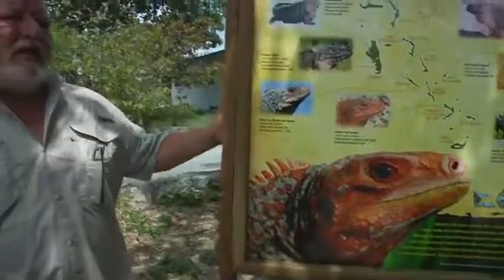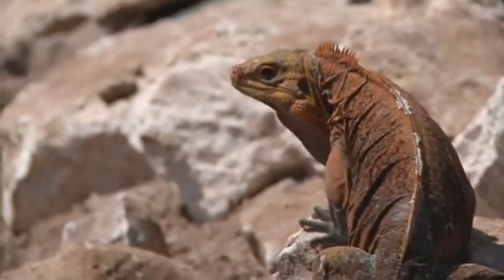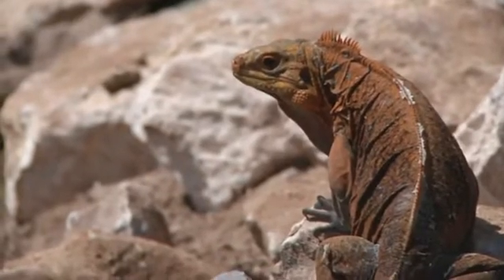This particular iguana is endangered like many others because of cats, dogs, and rats, which destroy the young and the eggs. Dogs and cats can even kill the adult animals. While there used to be iguanas across San Salvador, right now they are no longer on the mainland. They've been pushed just to the outer keys — most of them to Green Key.